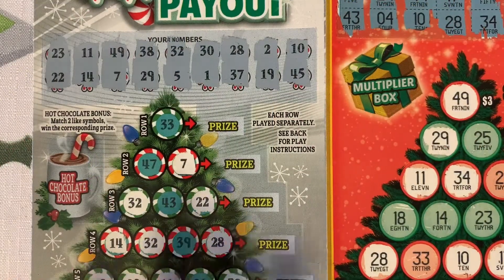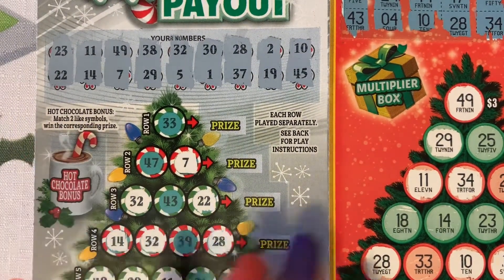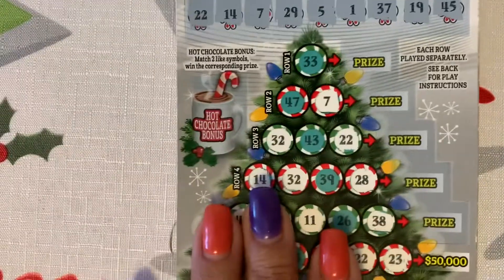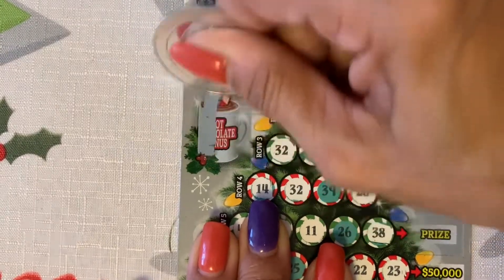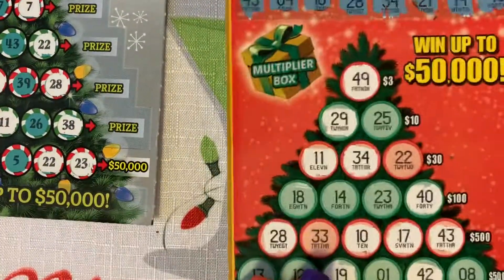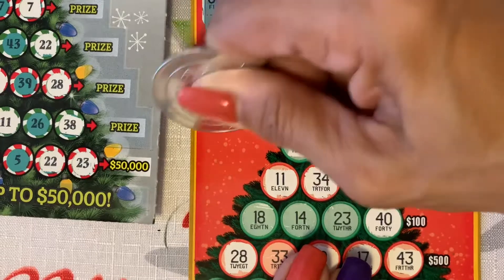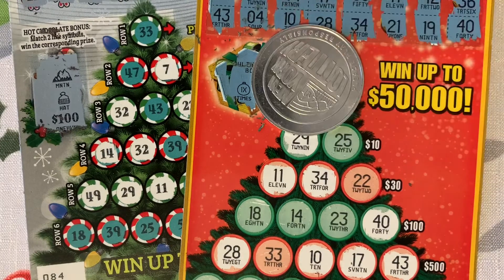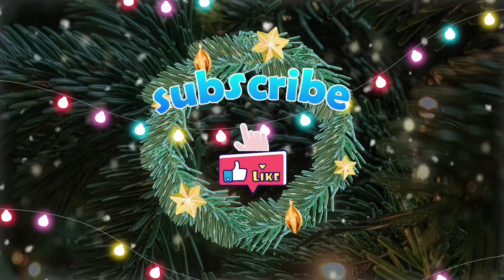Hello, I'm back because I forgot the bonuses — I forgot to scratch the hot chocolate bonus. Match two like symbols, win that correspondent prize, and match the multiplier. Match two like symbols — it's the mountain! Look at that — a hundred! A hat! I want three dollars multiplied by... by one. So I came back for that — sorry! Adios, bye bye, love you, love you, bye bye!